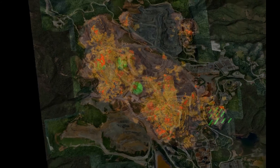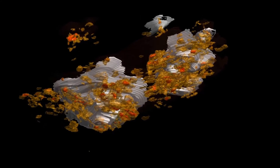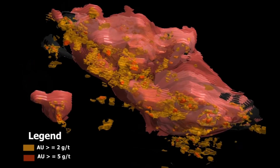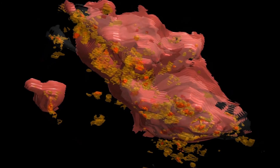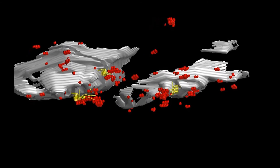Ore reserves at Pueblo Viejo are currently constrained by available tailings storage facility capacity. Pueblo Viejo has completed a scoping study to expand tailings storage capacity that indicates that between 5.8 million ounces to 7.3 million ounces of gold resource grading between 2 to 2.5 grams per tonne, and 32.1 million ounces to 35 million ounces of silver grading between 11 to 12 grams per tonne, could potentially be converted to reserves at an assumed long-term gold price of $1,200 per ounce. A pre-feasibility study on the additional tailings storage capacity will commence in 2017. Further reserve and resource upside potential exists through increased metal prices and exploration success.